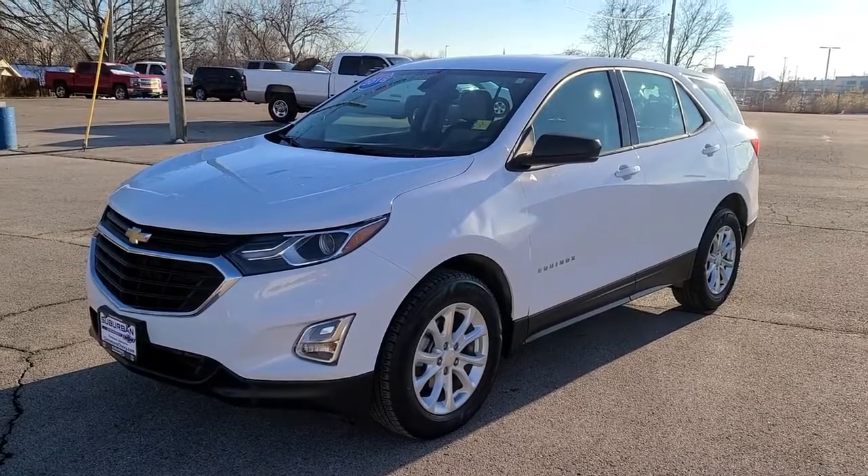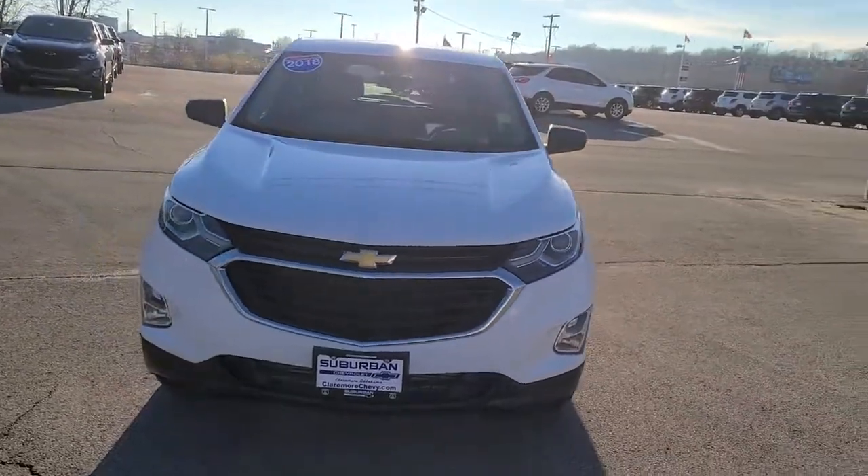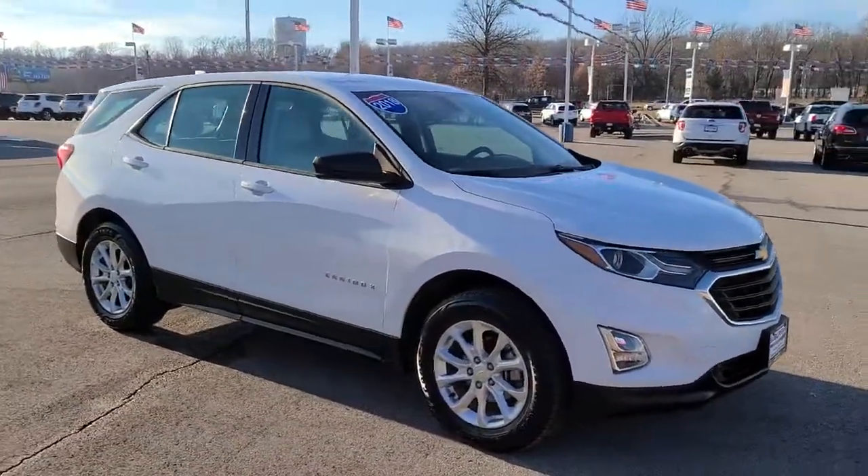You'll have love at first sight with the 2018 Chevrolet Equinox. This vehicle is an outstanding buy with fewer than 70,000 miles on the odometer.